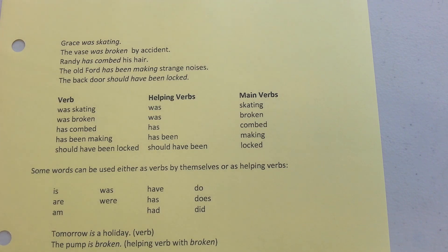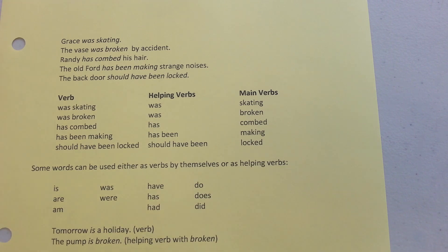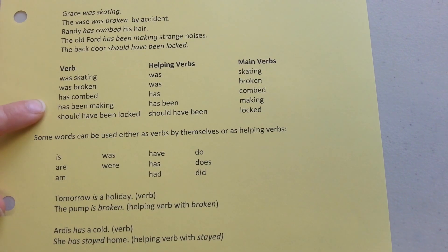Grace was skating. The vase was broken by accident. Randy has combed his hair. The old Ford has been making strange noises. The back door should have been locked. We have put all the verbs in a chart and then broke them up into main and helping verbs for you.